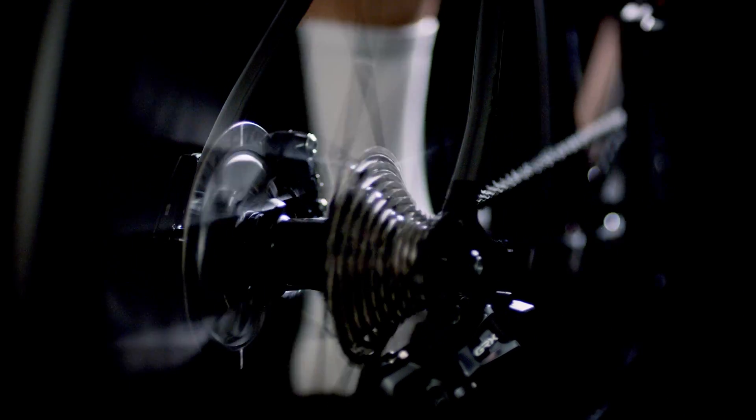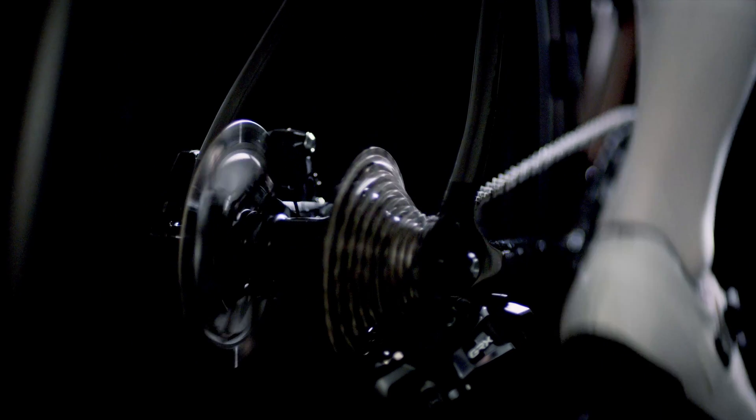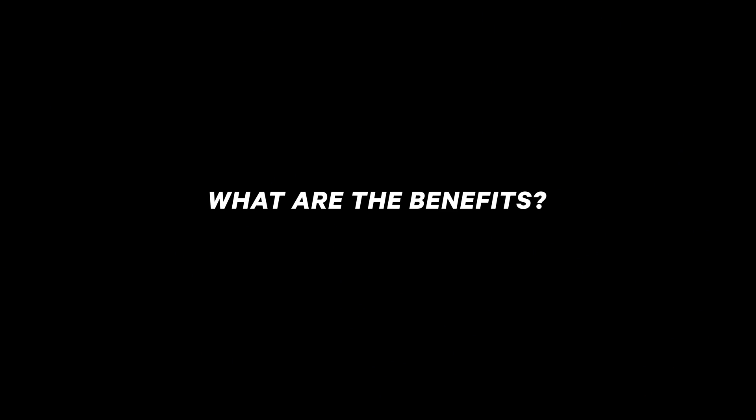The power shift hub, when receiving this signal, will shift between two ratios. Classified combines the best of both worlds. It has the clean look and feel of a one-by setup combined with the ultimate gear coverage of a two-by setup.